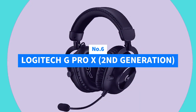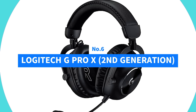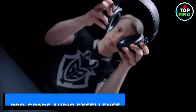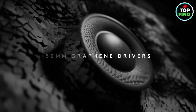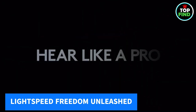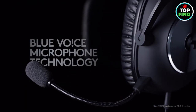Number 6: Logitech G Pro X 2nd Generation. Step into the future of gaming with the all-new Pro X2 Pro Gaming Headset. Crafted with pro gamers, these headphones feature 50mm graphene drivers for crystal-clear audio, capturing every game detail. With Logitech Lightspeed Wireless Tech offering 50 hours of battery life and a 30-meter range, experience freedom.